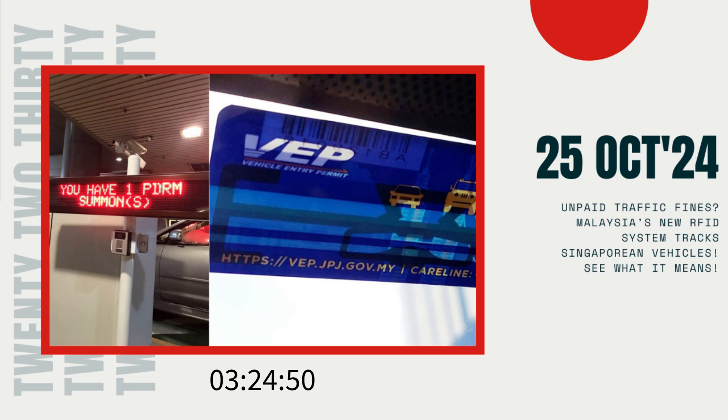Attention, Singaporean motorists. A new development at the Singapore-Malaysia border may change the way you travel across these busy land crossings. A recently surfaced photo has sent shockwaves among frequent drivers to Malaysia, revealing how Malaysia's vehicle entry permit, or VEP system, is being used to monitor and enforce traffic fines.